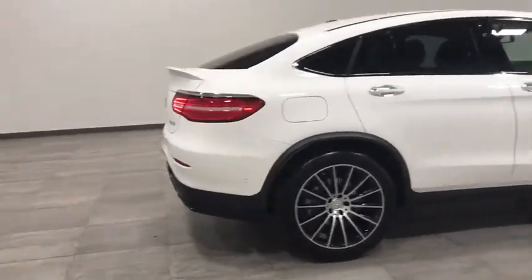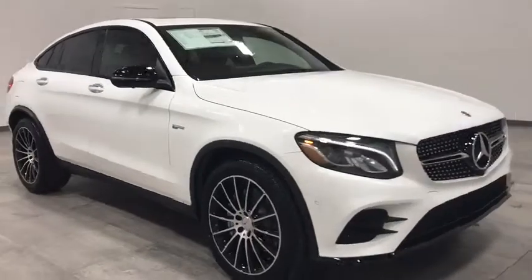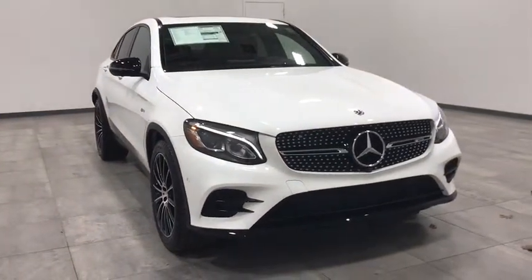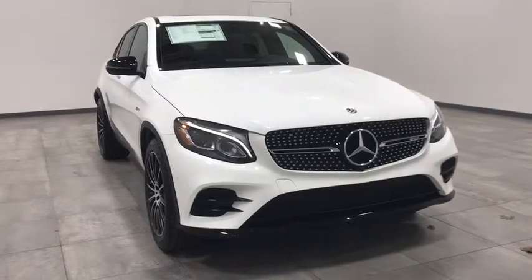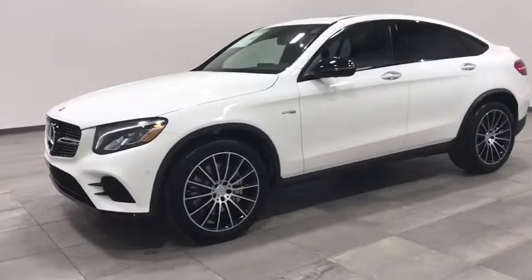2019 Mercedes-Benz GLC. The Mercedes-Benz GLC sets the bar for the luxury SUV — a mid-size SUV that's all lean muscle and has a roomy new cabin full of style and substance. Here are some of this vehicle's great options.